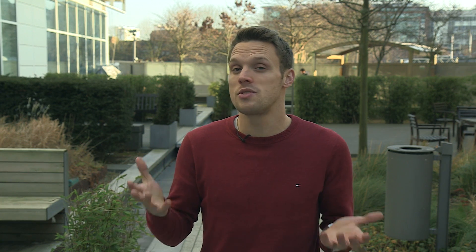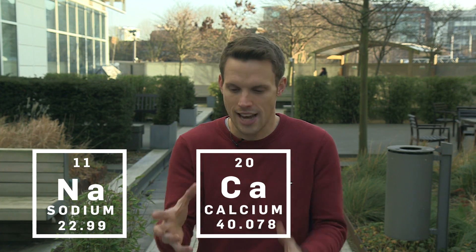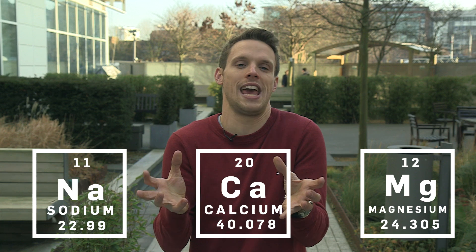And three: up the electrolytes in your diet with some good nutrition. You need sodium, because those ions help transmit the nerve signals from your brain to your muscles, telling them to contract. You need calcium, because those ions help hook the muscle fibres together — and without calcium, you're going to get spasms. You also need magnesium, because that helps unhook those muscle fibres again.